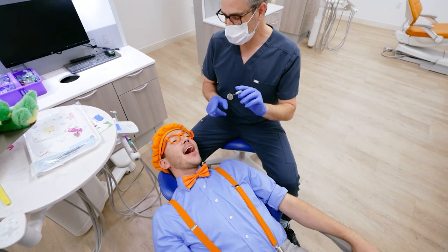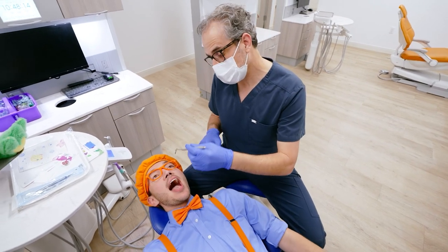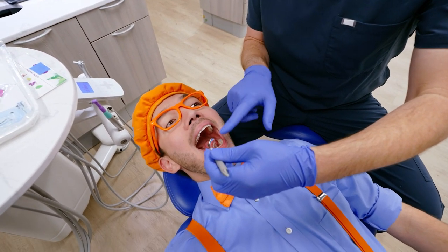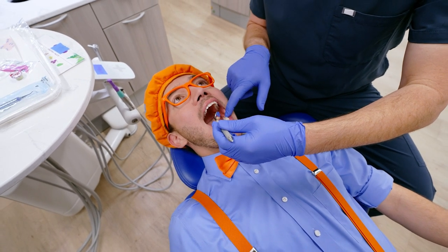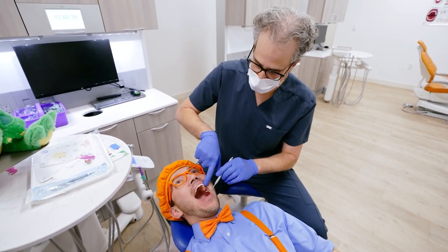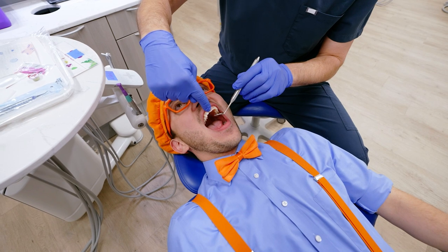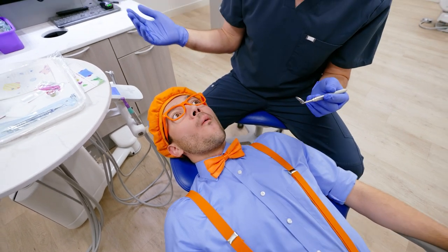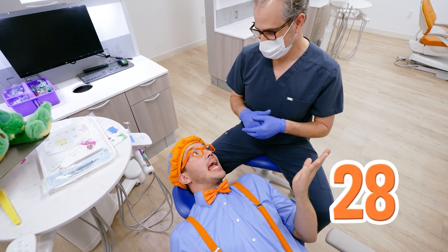This is my mirror, and we're going to use it to count your teeth just like we did Danny's. Do you want to start on the top or the bottom? Let's do the bottom teeth. Open big. One, two, three, four, five, six, seven, eight, nine, ten, eleven, twelve, thirteen, fourteen. Looks great, Blippi! Fourteen teeth on the bottom. Now let's count the top. One, two, three, four, five, six, seven, eight, nine, ten, eleven, twelve, thirteen, fourteen. Fourteen on the top! Fourteen on the bottom and fourteen on the top — that means twenty-eight teeth!